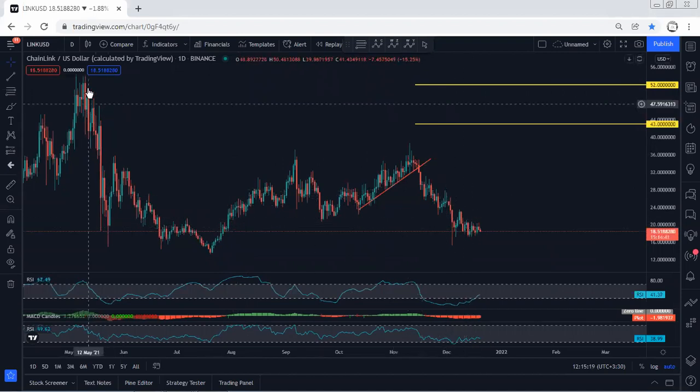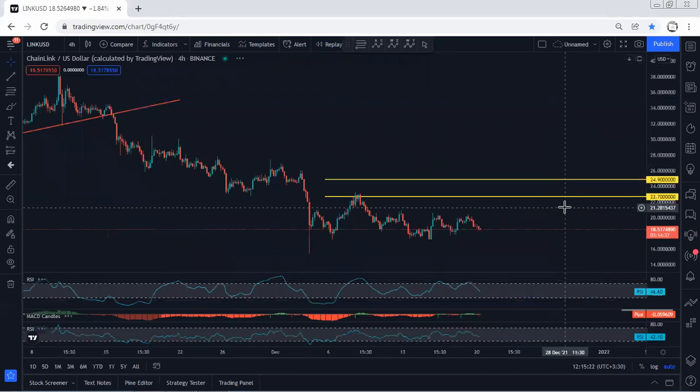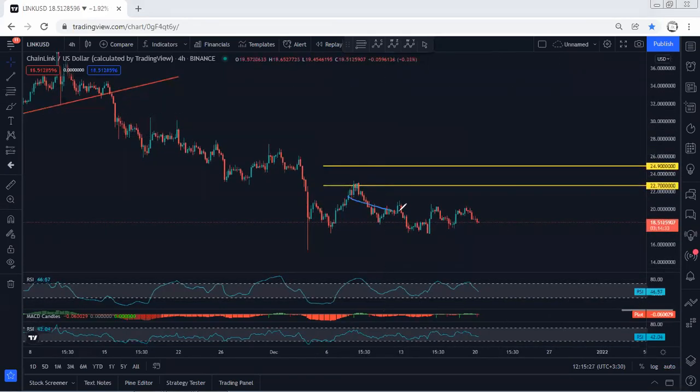At this point we don't have any trade setup for buy based on the daily chart, and we have to look for a trade based on the lower time frame. The best thing is if the price could break the lowest price of this correction — we confirm we are out of this — and relative to this, following by divergence, then from there we look for the reversal.